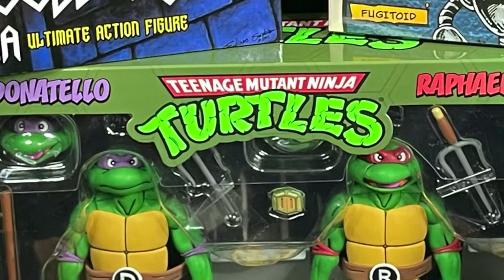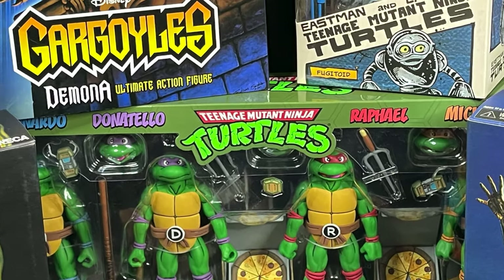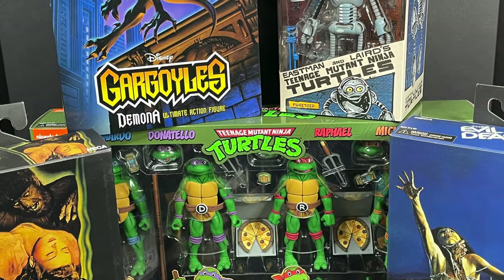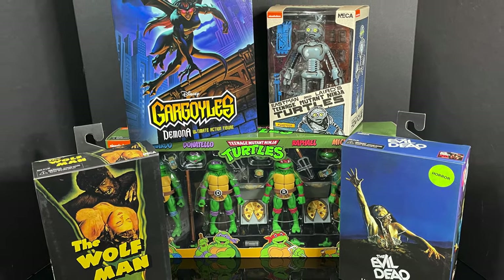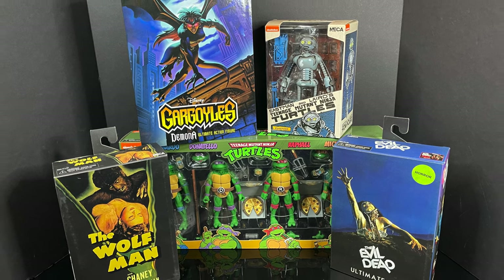Welcome back everyone, Toysh is here and I am back yet again to give you guys another early fresh look courtesy of my friends over at NECA Toys and Target.